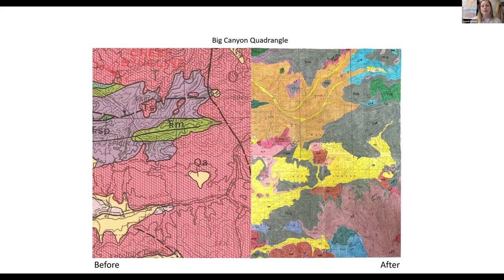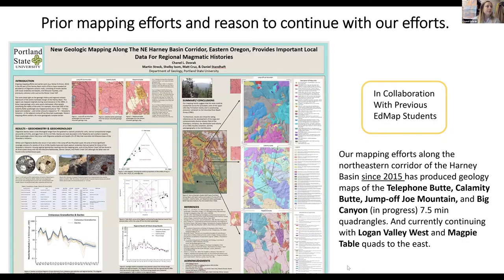I've put the Big Canyon Quadrangle next to its original Canyon Mountain Quadrangle. It does have a bit more lithological units, including the accreted terrains, which you can also see on my drawn map still in progress on ArcGIS. Prior mapping efforts and reasons to continue are really due to the collaboration with previous EDMAP students. Our mapping efforts along the northeastern corridor of the Harney Basin began in 2015 and produced Telephone View Quadrangle, Calamity View, Jump Off Joe Mountain, and Big Canyon. We are currently continuing with Logan Valley West and Magpie Table quads to the east.